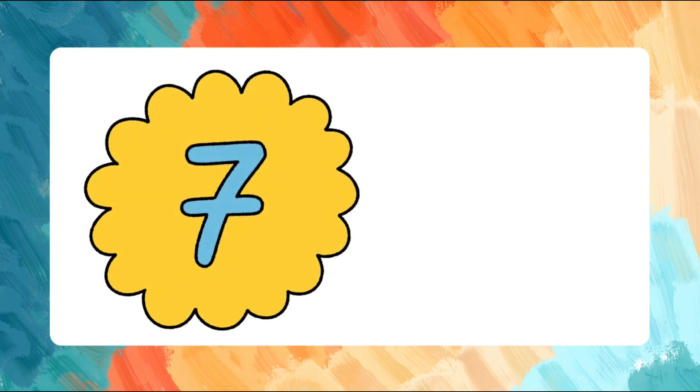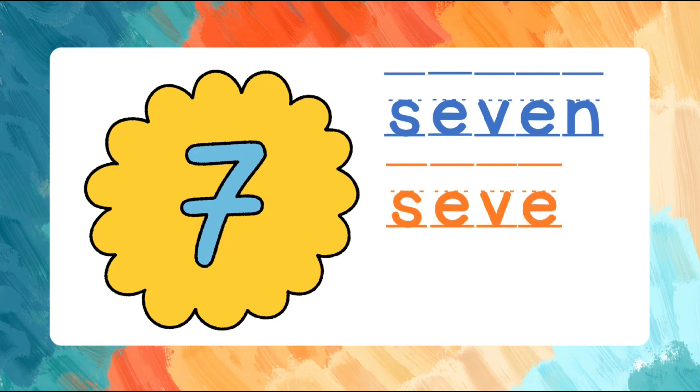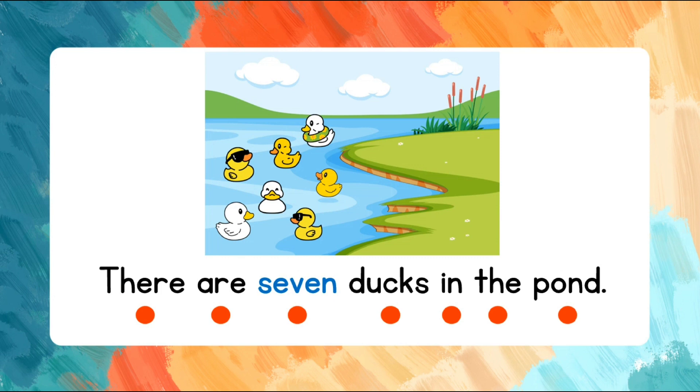Seven. S-E-V-E-N. Let's spell that again. S-E-V-E-N. Seven. Read the words after me. There are seven ducks in the pond. There are seven ducks in the pond.